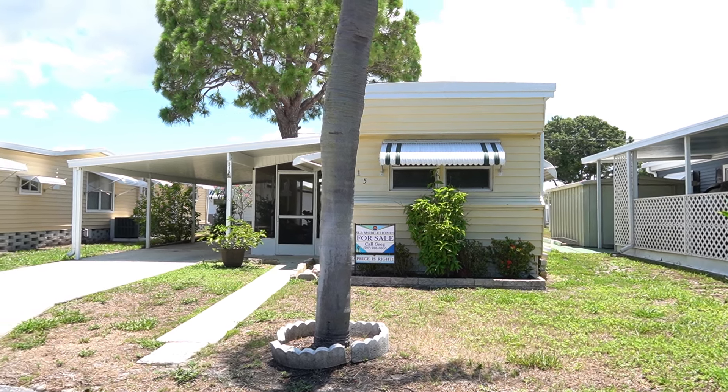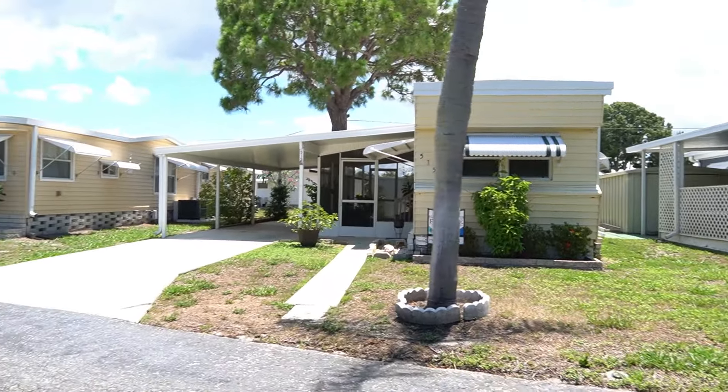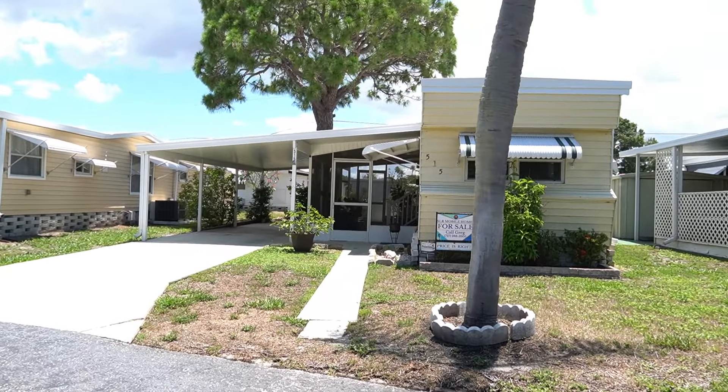Hi, this is Greg, SLR Mobile Homes. I'm down here in Isla Palms Mobile Home Park, St. Pete, Florida. Just minutes from the beach.